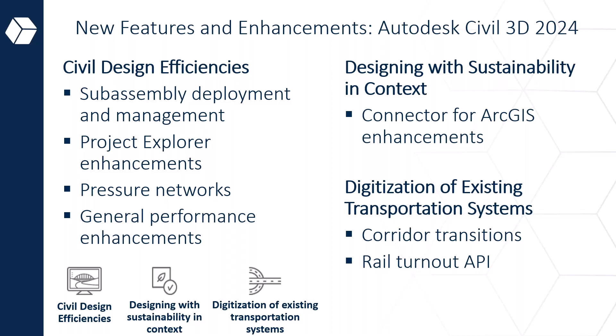The key themes for Civil 3D 2024 are: civil design efficiencies including subassemblies, the Project Explorer for project management, network modeling enhancements, and general performance improvements. The Explorer is still fairly new and not widely adopted yet — if you are a professional, please go check it out. It's built into Civil 3D now and is especially useful on the project management side of things.